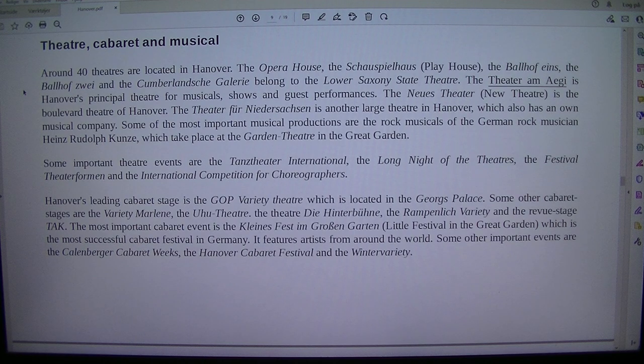The Theater am Aegi is Hanover's principal theatre for musicals, shows and guest performances. The Neues Theater (New Theatre) is the Boulevard Theatre of Hanover. The Theater an der Glocksee is another large theatre in Hanover, which also has a known musical company.